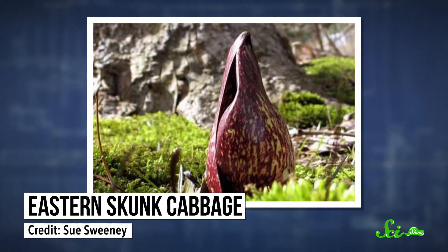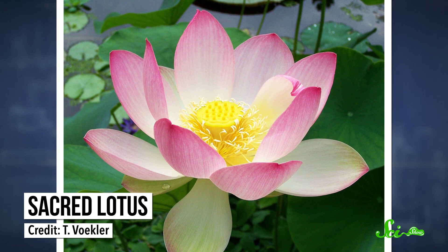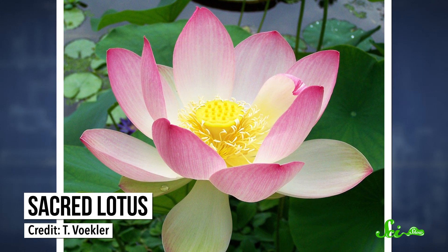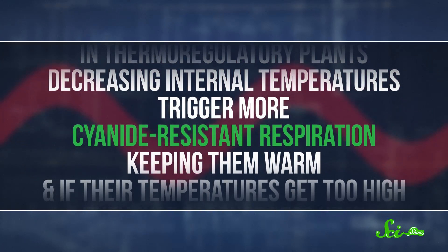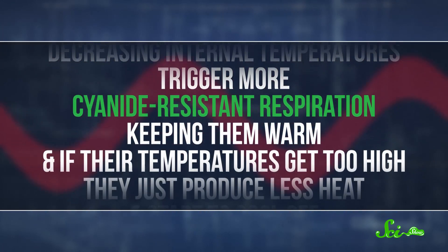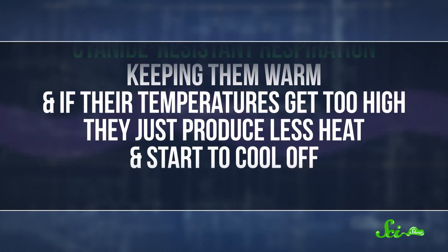At the most basic level, thermogenesis just keeps these plants warmer than their surroundings. But a handful of species, like the eastern skunk cabbage and the sacred lotus, take it one step further, with feedback mechanisms that they use to keep their body temperatures within a certain range — or thermoregulate. In thermoregulatory plants, decreasing internal temperatures triggers more cyanide-resistant respiration, keeping them warm. And if their temperatures get too high, they can just produce less heat and start to cool off.